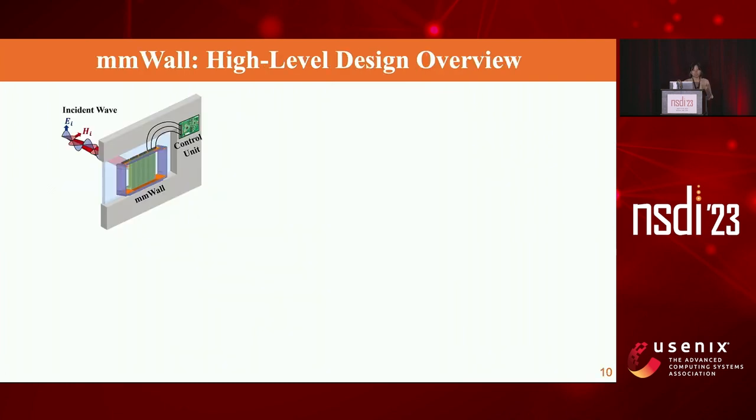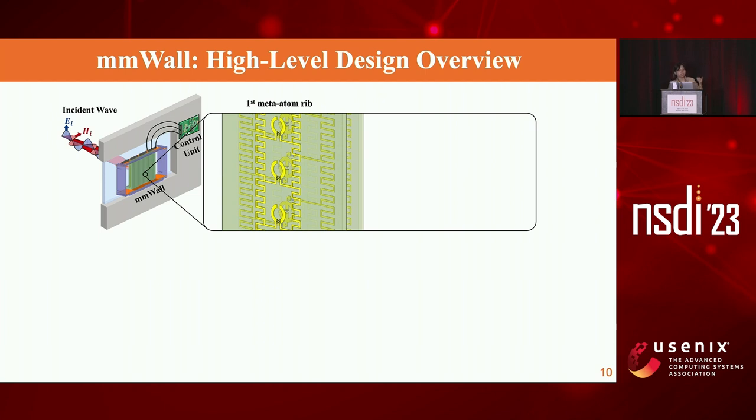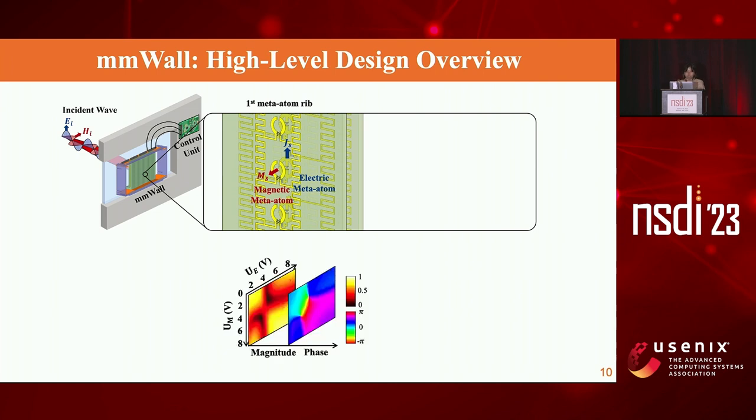This is a high-level design overview where MMWall is installed in front of the window and a control unit is connected to MMWall to supply the proper voltage for steering angle. Zooming into MMWall, it consists of multiple ribs, with each rib containing a magnetic meta atom on the front side and an electric meta atom on the back side, responsible for the magnetic and electric fields respectively. Each meta atom has an electric component loaded onto it, and once we apply a voltage on that component, it changes the magnitude and phase of the incoming field.